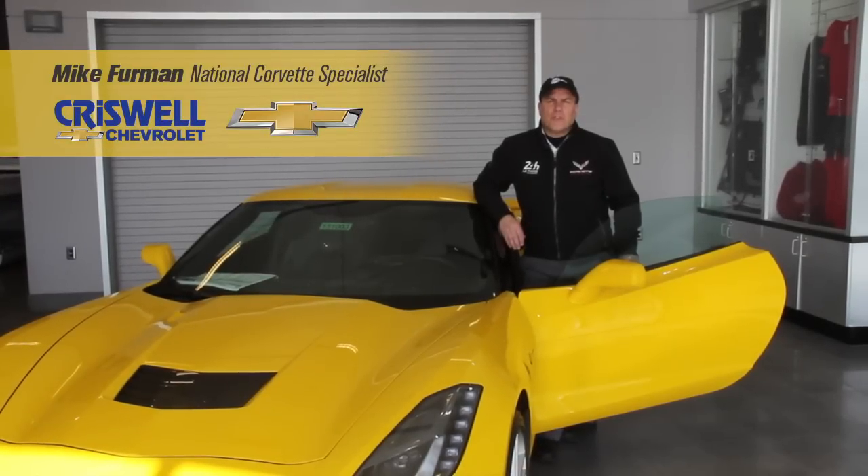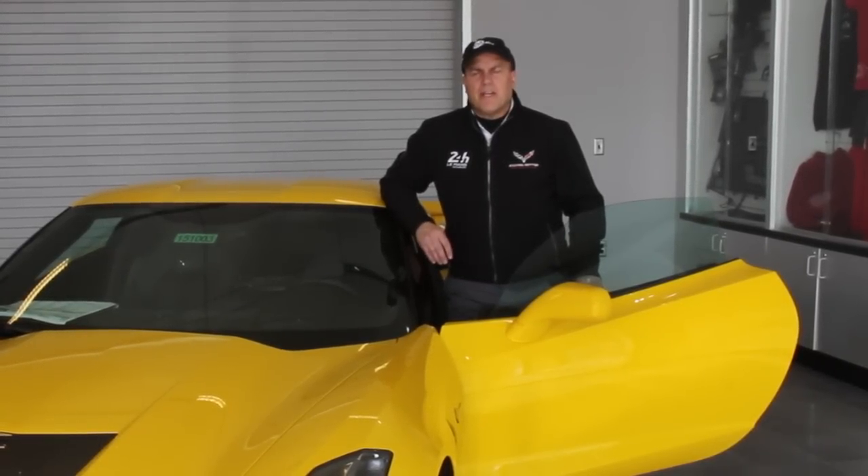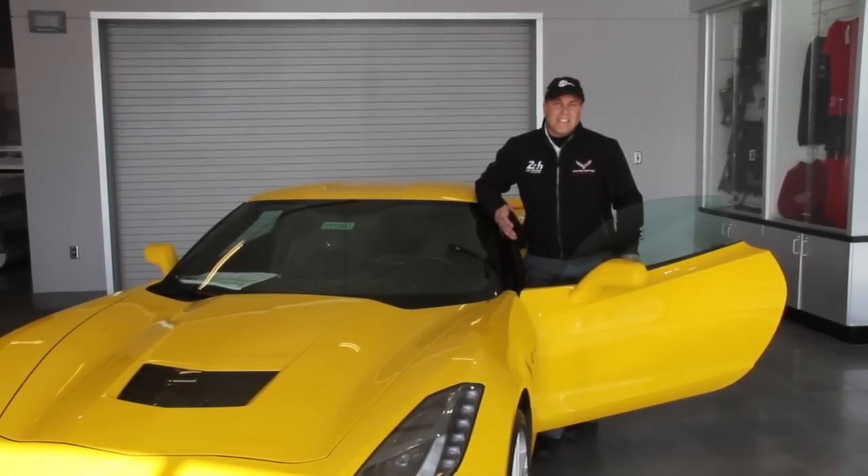Hello, this is Mike Furman from Criswell Chevrolet here in Gaithersburg, Maryland. Criswell Chevrolet is the third ranked Corvette dealership nationwide out of 3,600 Chevrolet dealers, and today I'm going to be going over the 2015 Corvette Stingray and Z06.